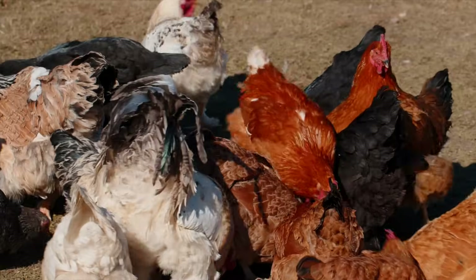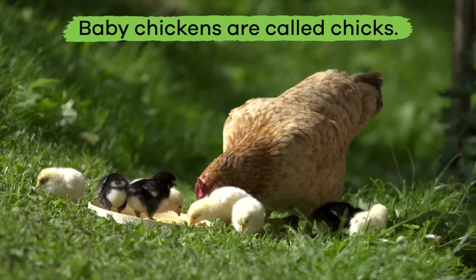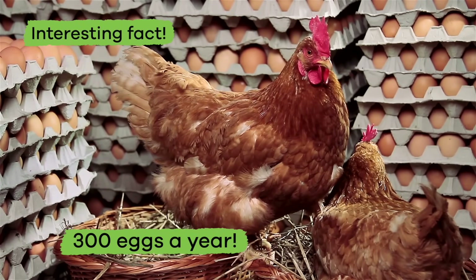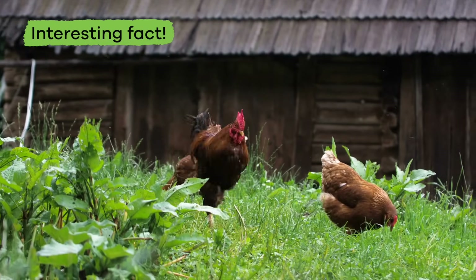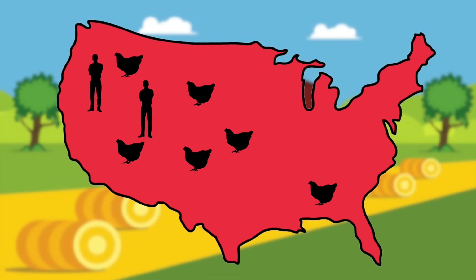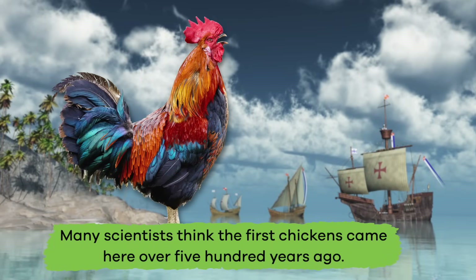Next up are chickens! Chickens are another common farm animal. Baby chickens are called chicks — they're so cute! Fun fact: some chickens can produce up to 300 eggs a year. Here is another interesting fact: chickens were not always found in America, but today there are more chickens than people in the United States.